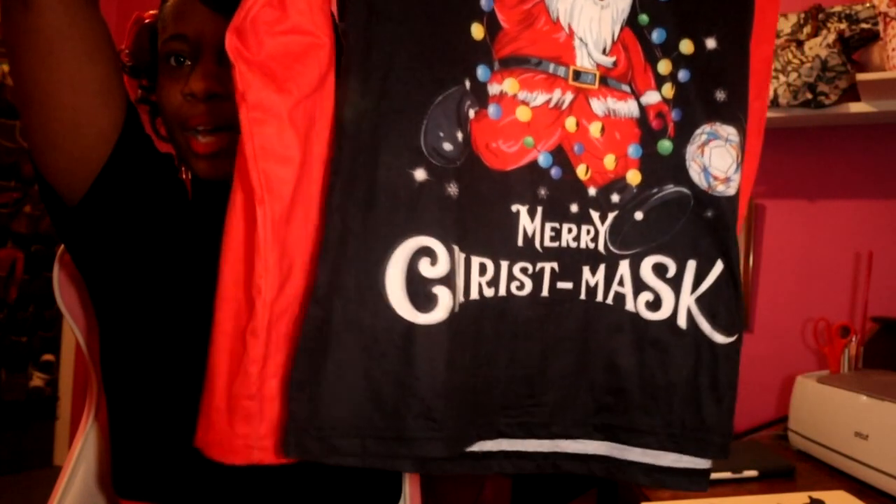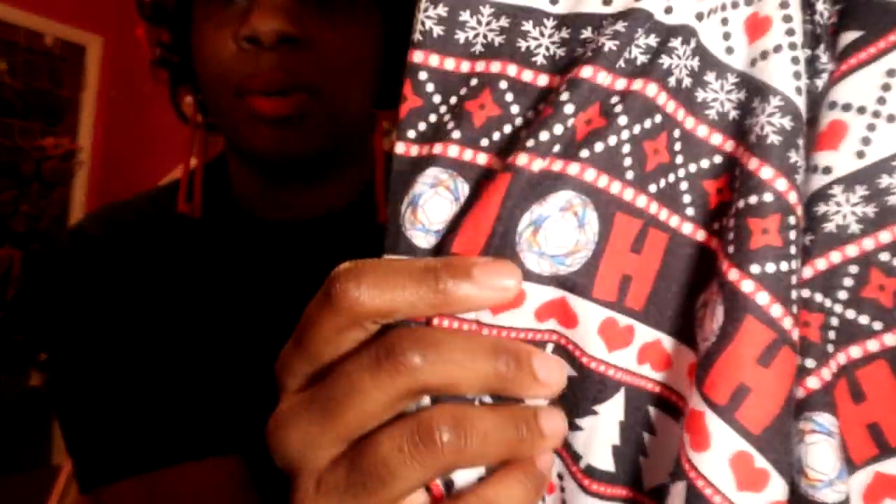Our Christmas pajamas! My husband surprised me with them. He mentioned he wanted to do matching pajamas, and everything I showed him he didn't like. He said he wouldn't be able to get them — then Christmas Eve he pulls out the box! I almost cried. Here is the top and the bottom, which has a soccer ball print. I thought they were Christmas trees, but it was so cute and super comfy too.